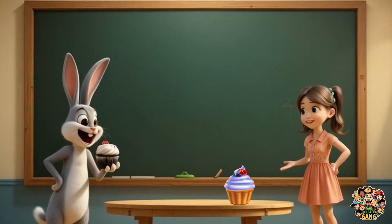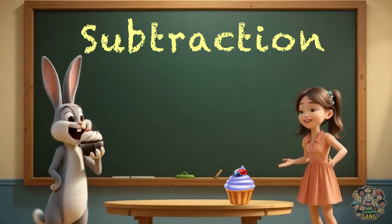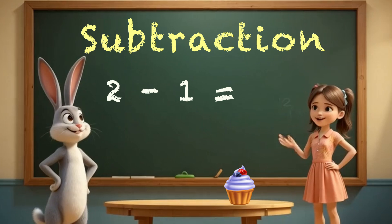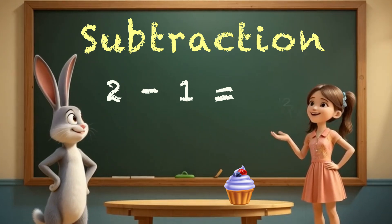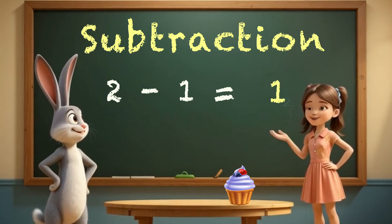Oops, he ate one more. He he he. That's subtraction, bunny. Two minus one equals... What? Tell me quickly. One? Yes, it's one.